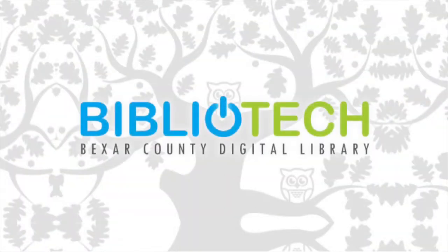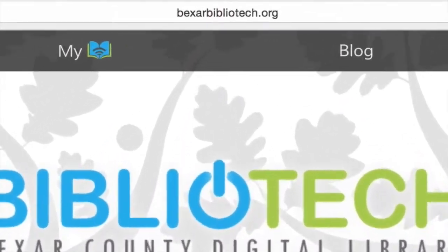After completing the registration process, you will have immediate access to all of the services that we offer. There is no wait time. Since we are an all-digital library, the first place we want to show you is our website.